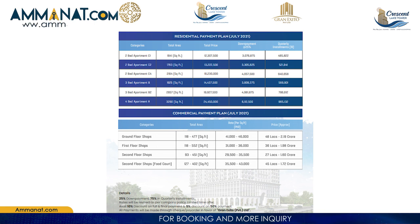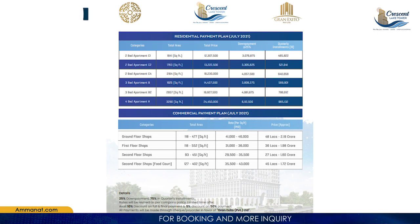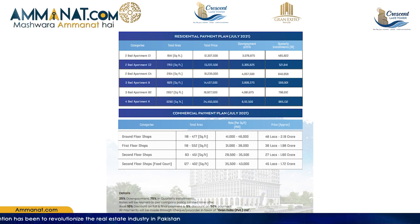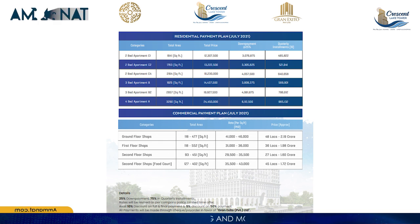Moving towards the apartments — there are two bedroom, three bedroom, and four bedroom categories. For the two bedroom apartment: the minimum size is 1,641 square feet with a total price of 1 crore 23 lakhs and 7,500 rupees. The 1,763 square feet size is priced at 1 crore 32 lakhs 22,500 rupees. The 1,925 square feet size is priced at 1 crore 44 lakhs and 37,500 rupees.